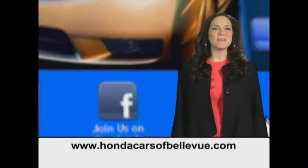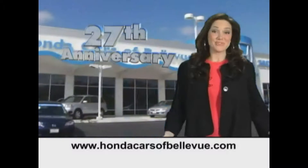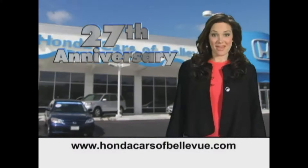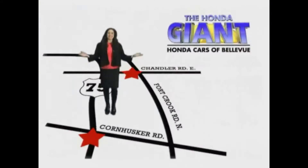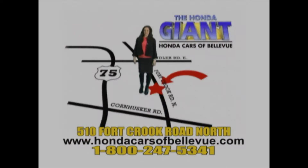Thanks Brian. Find this and many more quality pre-owned vehicles at HondaCarsOfBellevue.com, serving the heartland for 27 years, one happy Honda customer at a time. Honda Cars of Bellevue — one small step off Kennedy Freeway, one giant Honda savings store.